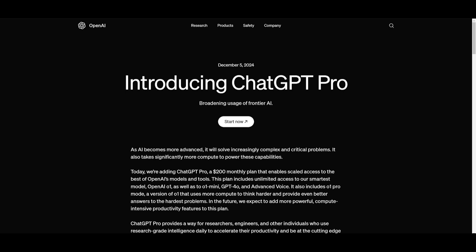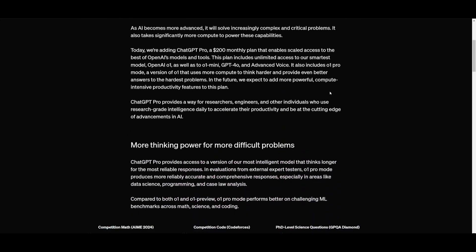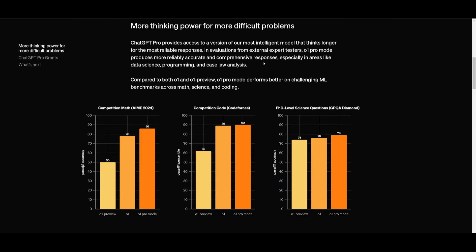I'm really interested to see what you guys think — leave a comment about whether you like what they're working towards. This 12 days of OpenAI releases is going to be interesting, and maybe we might even see a new model. I definitely think they're going to pull something out of the blue and surprise a lot of people.